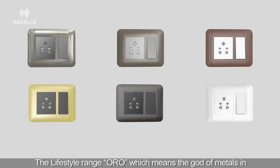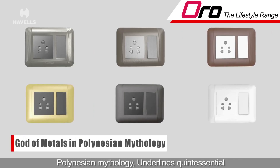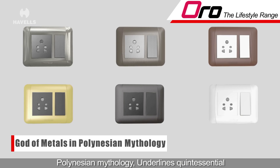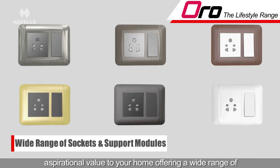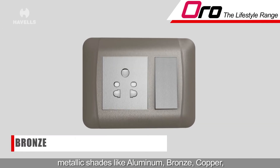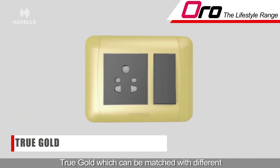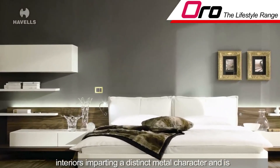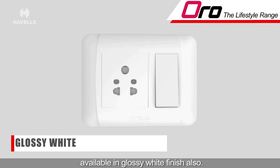The lifestyle range Oro, which means the god of metals in Polynesian mythology, underlines quintessential aspirational value to your home. Offering a wide range of metallic shades like aluminium, bronze, copper, and true gold, which can be matched with different interiors imparting a distinct metal character, and is available in glossy white finish also.